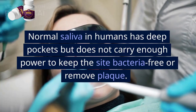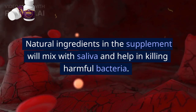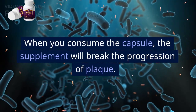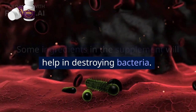Normal saliva in humans has deep pockets but does not carry enough power to keep the site bacteria-free or remove plaque. The natural ingredients in the supplement will mix with saliva and help in killing harmful bacteria. When you consume the capsule, the supplement will break the progression of plaque, and some ingredients in the supplement will help in destroying bacteria.